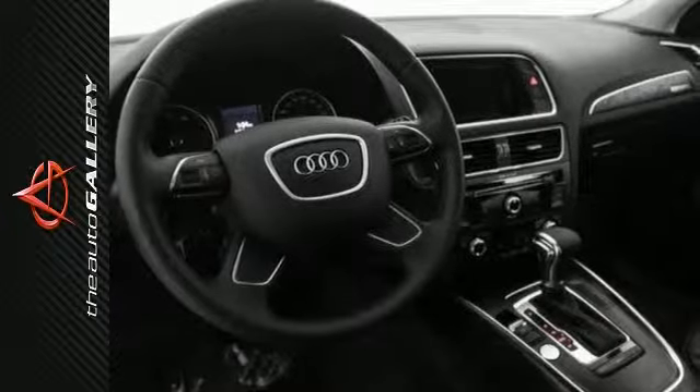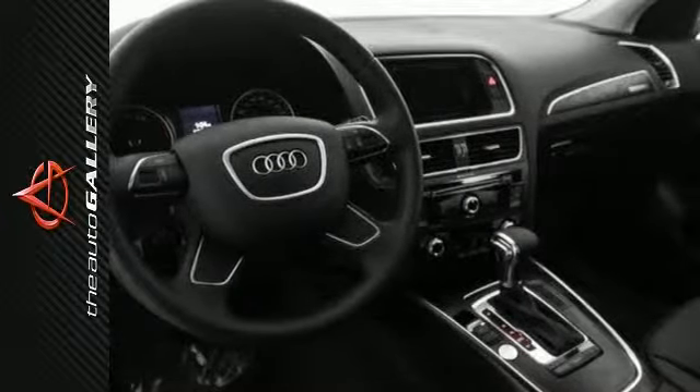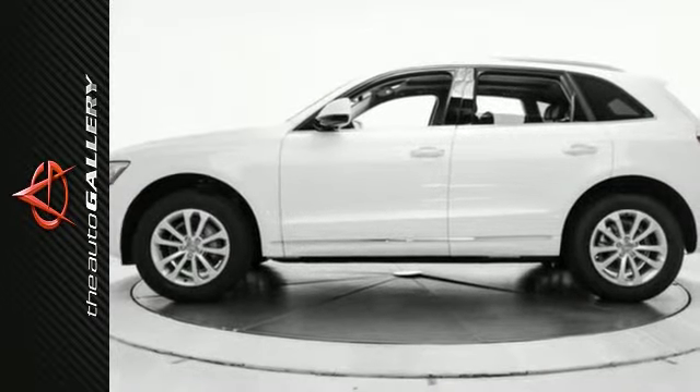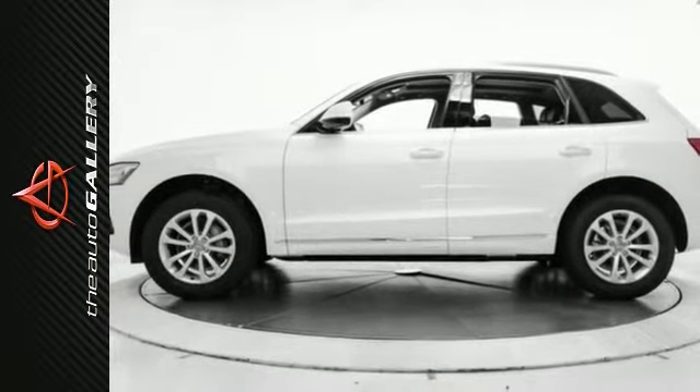Desirable installed features include power windows, 4-wheel anti-lock brakes, an MP3 player dock, a rain sensing windshield, a home link system, keyless entry, and steering wheel audio controls.